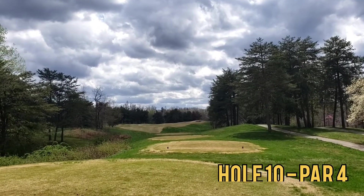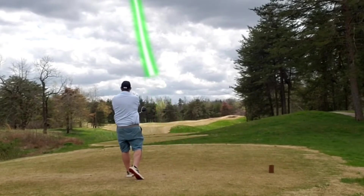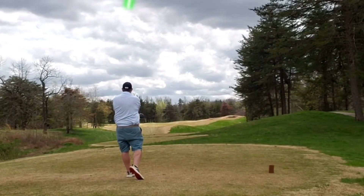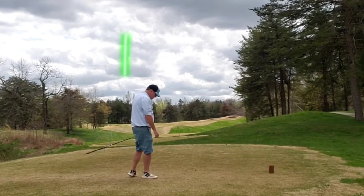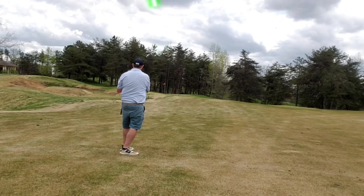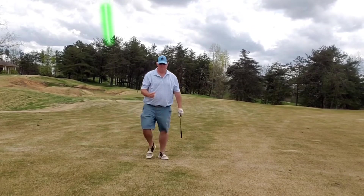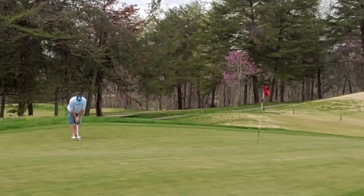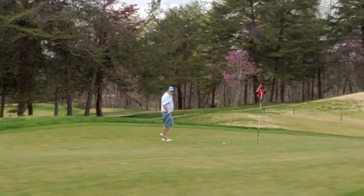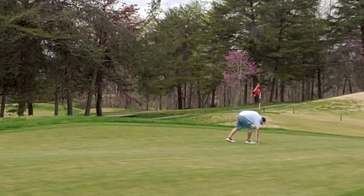Hole 10, par 4, straight away. Let that big dog eat right off this first tee on the back 9. I go and get one, put it out there in the center cut, give myself a mid iron in. Get a little bit aggressive, end up beyond the hole but still a good shot — greening regulation. Long birdie putt back down the hill just runs out of juice short of the hole. Tap in for par. What a great way to start the back 9.